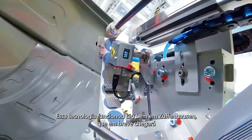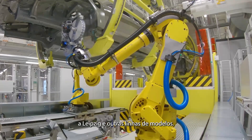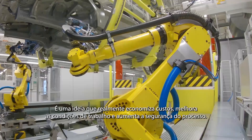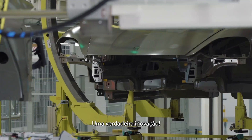As a result of how well it has worked in Zuffenhausen, this technology will soon be coming to Leipzig and other model ranges. It's a real cost-saving idea, which also improves working conditions and increases process safety. A real innovation.